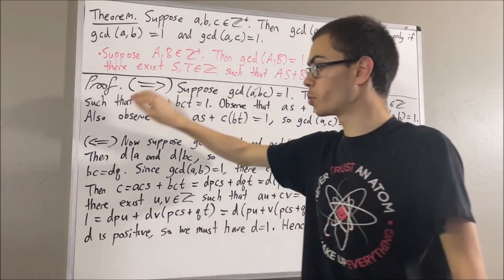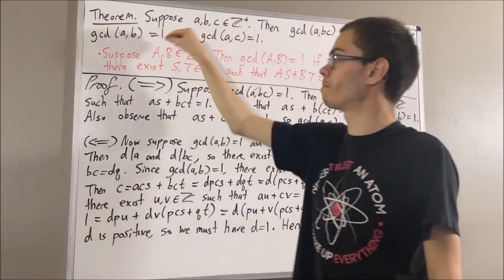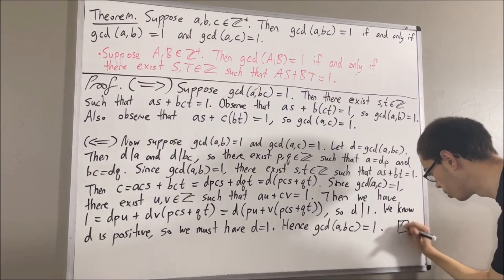At this point, we have proven both directions of the if and only if, so we have proven the entire statement. This completes the proof.